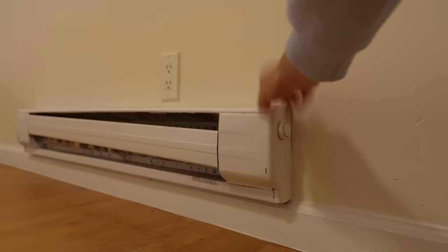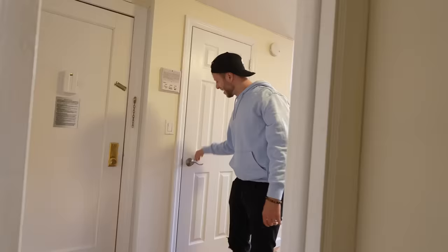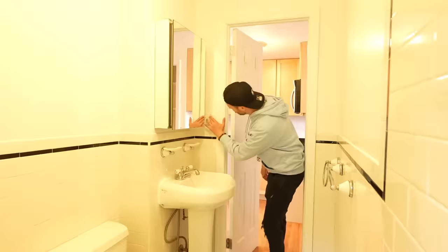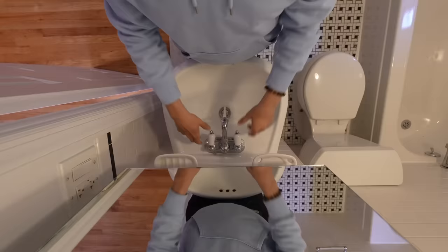This is nine feet by seven and a half feet. Is this the biggest or the smallest place we're seeing today? I believe it's gonna be the smallest place. There's a closet. It's actually not bad. There's a heater. This looks like the pantry, and this is not a closet — it's actually the bathroom.